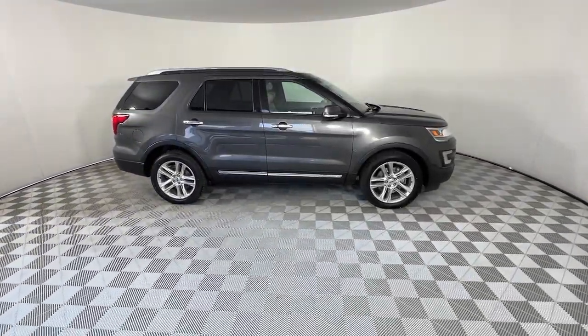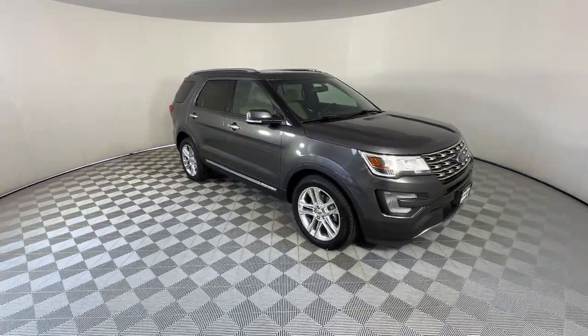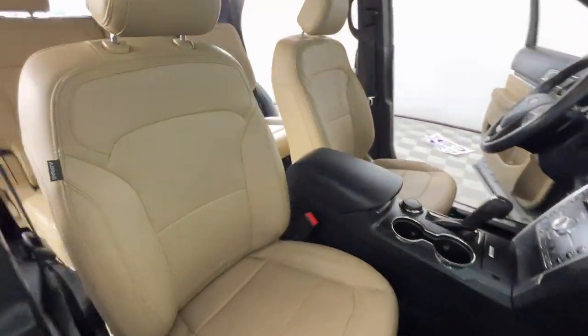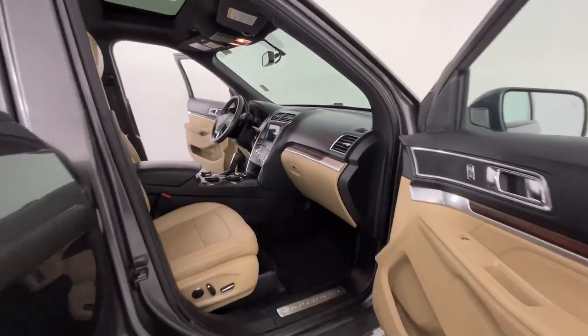These are just some of the great options this vehicle comes with: heated steering wheel, hands-free lift gate, keyless entry, navigation system, power lift gate, remote engine start, cooled front seats, power passenger seat, wood grain interior trim, and keyless start.